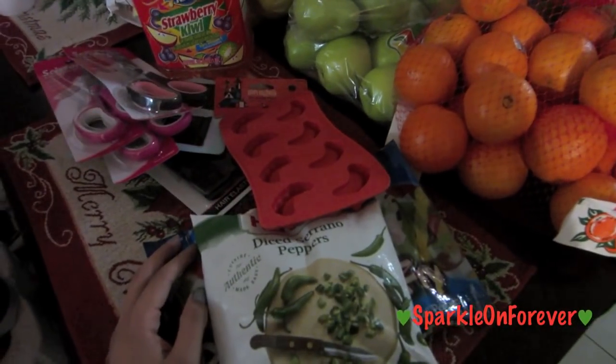And that's basically it, guys — that's all I got from 99 cents store. I hope you guys enjoyed coming along with me. It's always fun to take you along with me. I will talk to you guys very soon. Bye!